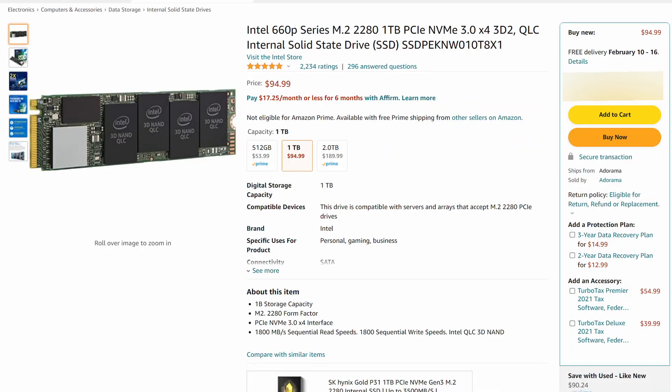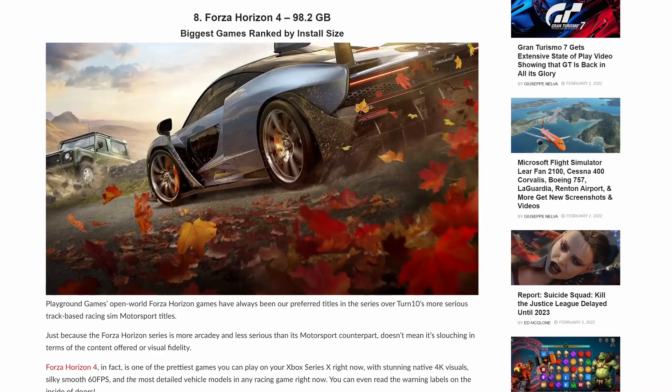Next up, we have our storage, which is a 1 terabyte Intel M.2 drive. We could probably get away with a 500 gigabyte drive for starters, but we had the room to spare in the budget, and games are super large these days, so I figured might as well go ahead and get a 1 terabyte drive.